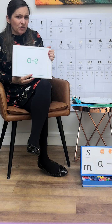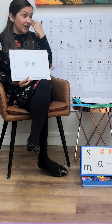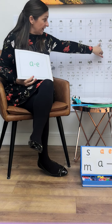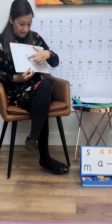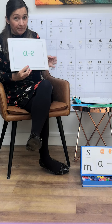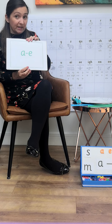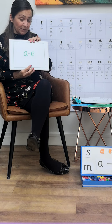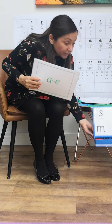The children have learnt lots of these before. A split digraph is still two letters that make one sound — the A and the E — but they are split up within the word. We used to call it the magic E; we no longer use that terminology. We call it the split digraph, or you may hear it as the split vowel digraph, as they are two vowels that are split up. Any resources we use with the children have the split digraph on for them.